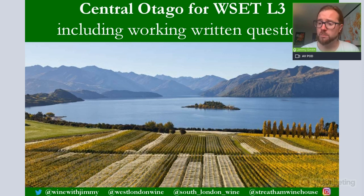At the bottom of each slide are all of the social media handles. If you are that way inclined you can get in touch via Twitter, Instagram, Facebook and the like. Wine with Jimmy is me on the left-hand side. My two wine schools are West London Wine School and South London Wine School in London, and then Streatham Wine House, also in London, my wine bar.